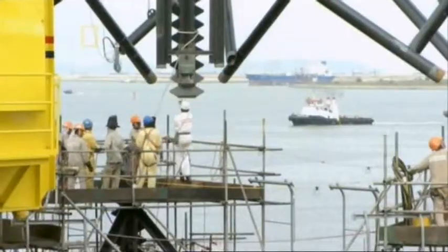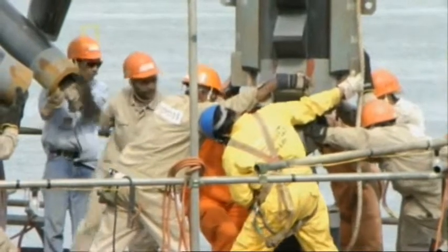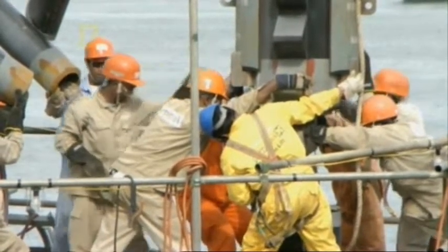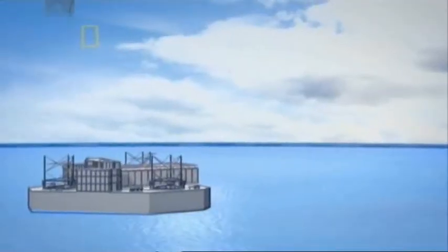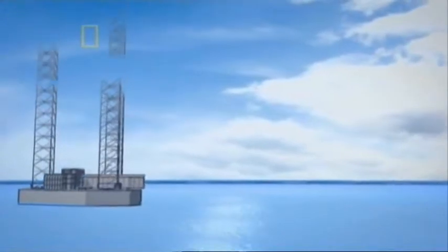Finally, contact. Workers align the new leg section with the old — now the two must be attached permanently with invulnerable welds. In the coming weeks, they'll keep adding sections until the legs tower 130 meters into the air.